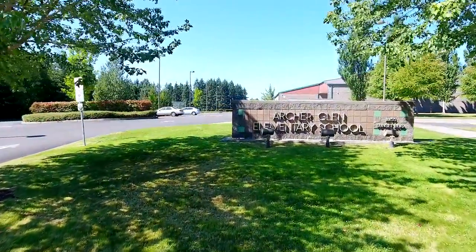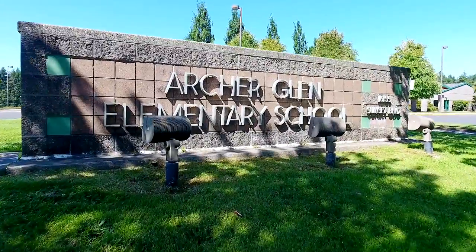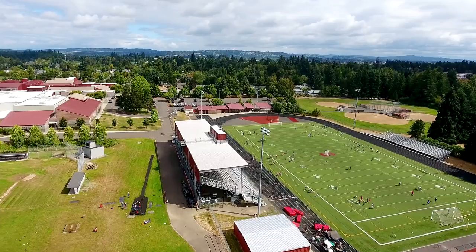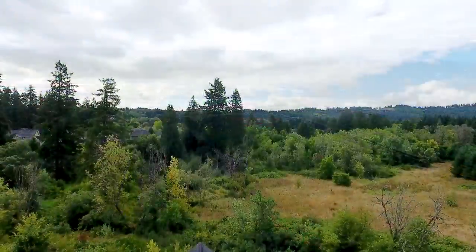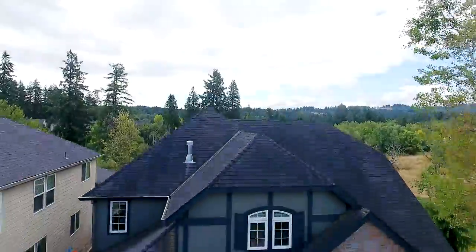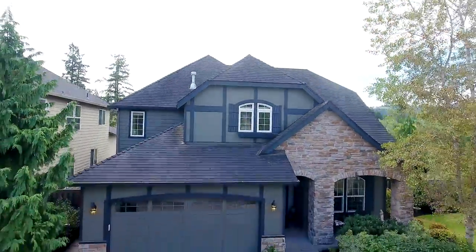This community is also known for its excellent top-rated schools like Archer Glen Elementary School and Sherwood High School. A gorgeous home backing to a greenbelt in a sought-after neighborhood — it's all waiting for you here to call home.